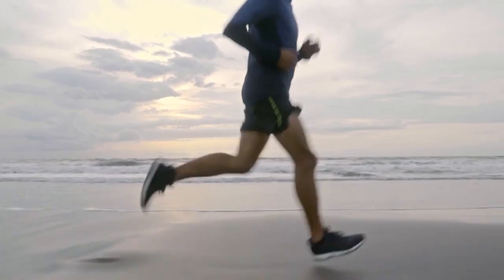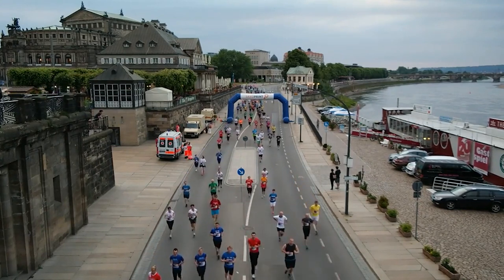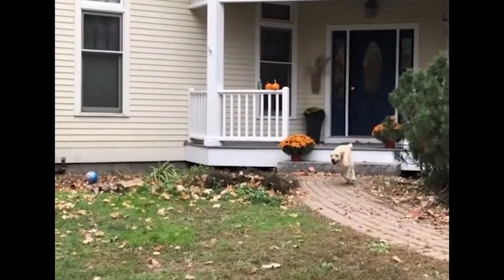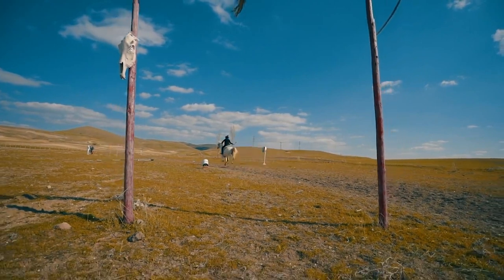Certainly we evolved as a species that endurance runs. In the contemporary world there are really only three animals that can do that: some dogs can endurance run, horses endurance run, and humans endurance run. Being able to endurance run put us at a hunting advantage — we can hunt animals to exhaustion, animals that are faster than us but aren't able to sustain running as long as we do. So there is the hypothesis that it's our running capability that enabled us to evolve completely the way we have and to have the upper hand.